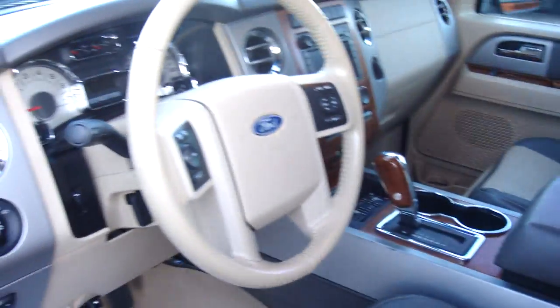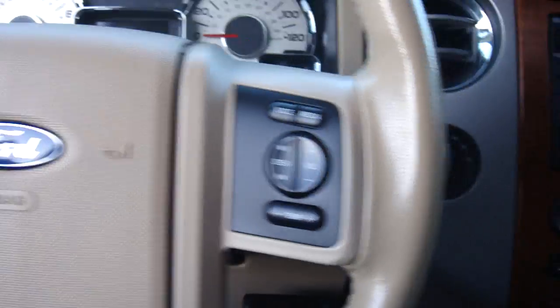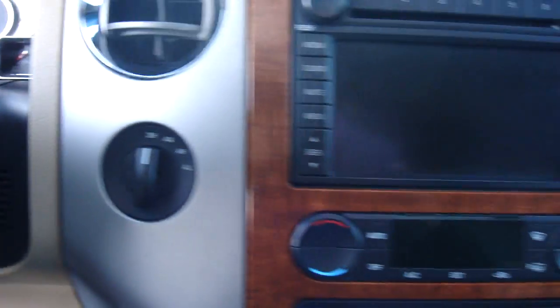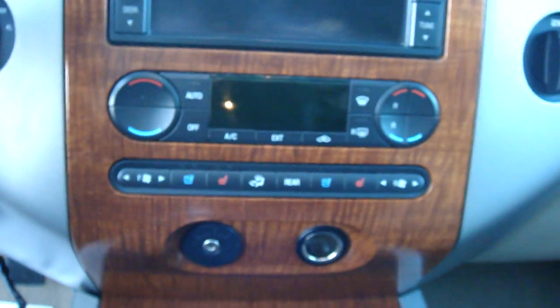The steering wheel has controls on it for the radio and cruise control. Four-wheel drive right there. Navigation and DVD in front. We have AC and heated seats, dual air climate control. The center console is automatic. It does have the sunroof as well.